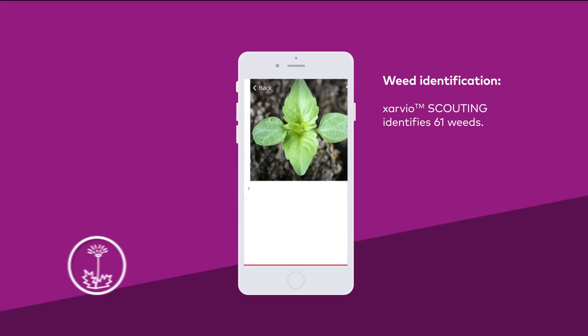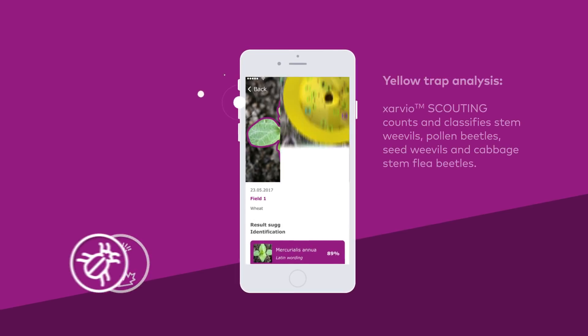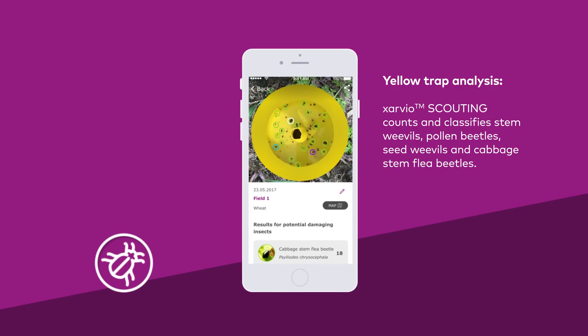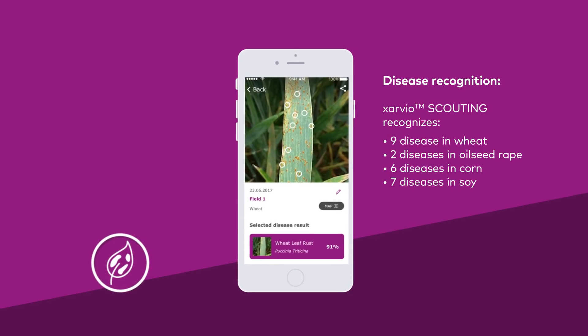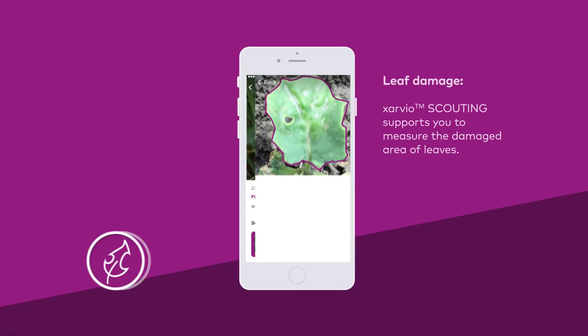Xarvio Scouting automatically identifies weeds — a crucial step in controlling your weeds. It classifies and counts insect species in the yellow trap, saving you a lot of tedious time of manual analysis. It diagnoses diseases harming your crop, and it quantifies leaf damage by insects.